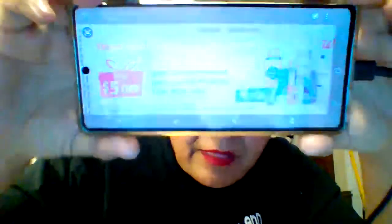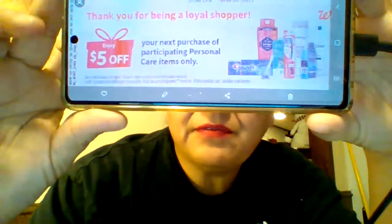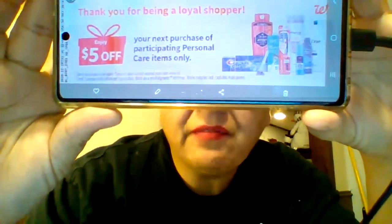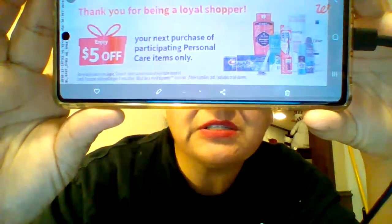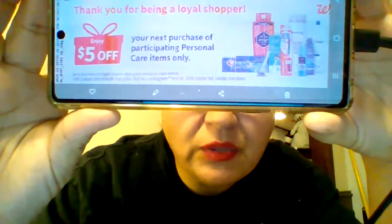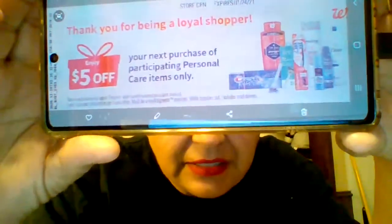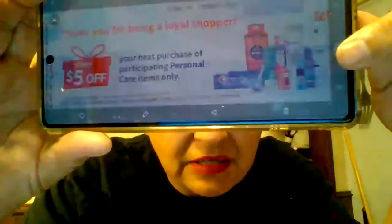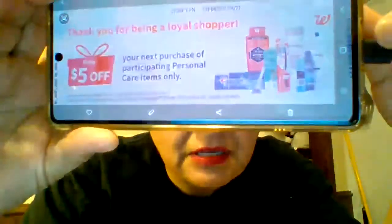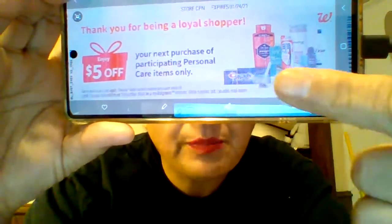It says: 'Enjoy $5 off your next purchase of participating personal care items only.' In that picture it has Old Spice, Pantene, Dove, deodorants, toothbrush, razors, and toothpaste.